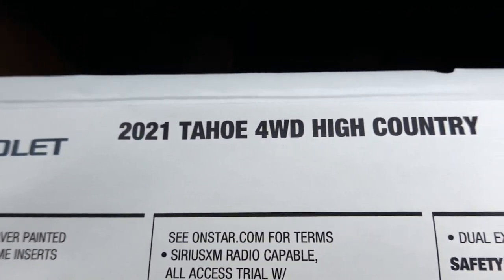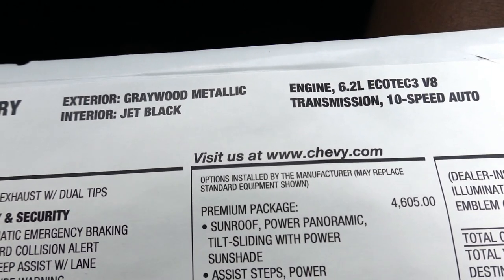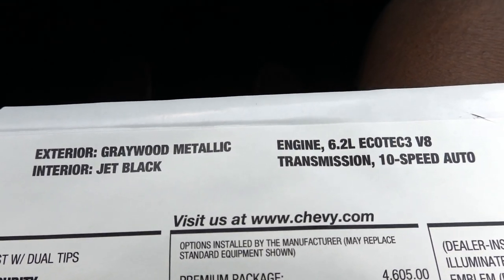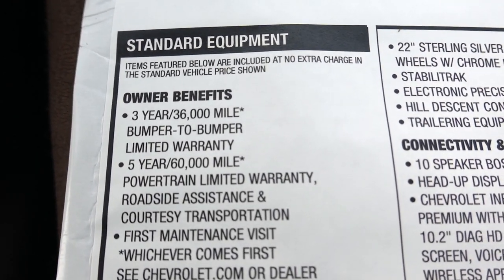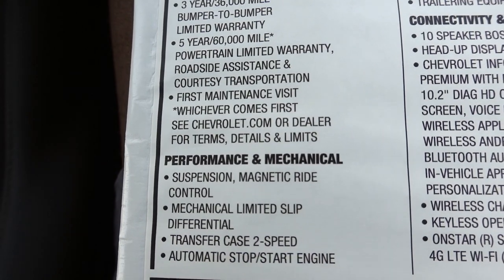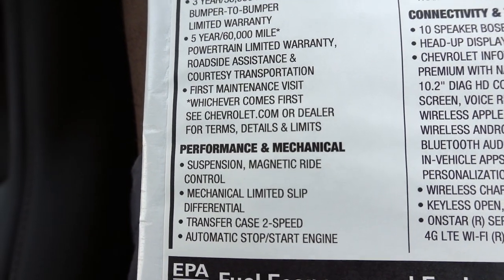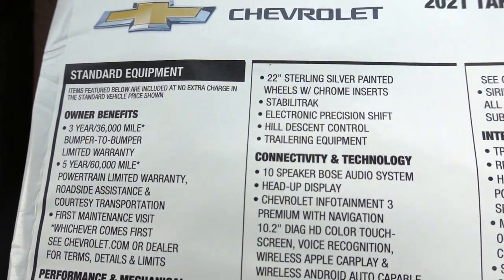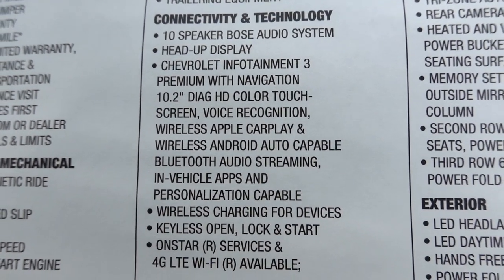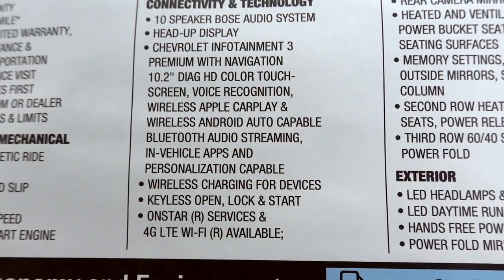Before we get started, I want to show you guys the window sticker so you have a better idea of the options and features. This is the High Country 4WD, gray wood metallic paint, with a 6.2 liter and a 10-speed. The previous Tahoe I reviewed had the 5.3, so the price point will be different. Looking at standard equipment: magnetic ride control, mechanical limited slip differential, 22-inch wheels — standard on the High Country but an option on the Premier. 10-speaker Bose, heads-up display, 10-inch diagonal high-definition touchscreen, and CarPlay all come standard.